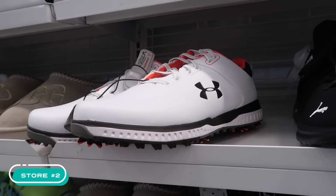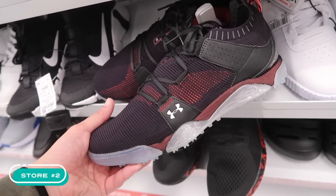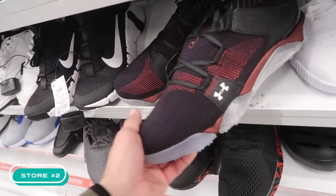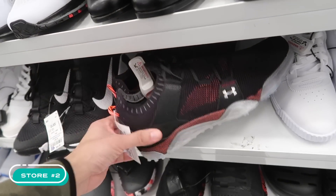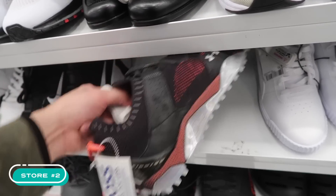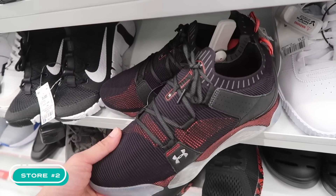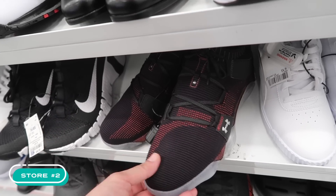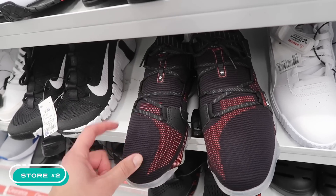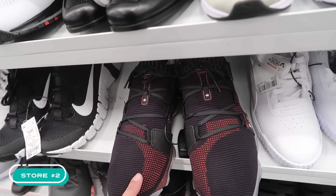This one looks kind of cool — black, red, and gray Under Armor golf, size 10 and a half, same price at $43. I wonder if Ross just got a bunch of Under Armor and priced it all the same at $43 each. Doing the research — some did sell pretty good but not too many. Then again, it's not really golf season yet, so who knows. My knowledge in Under Armor golf isn't great, but these do look really nice.